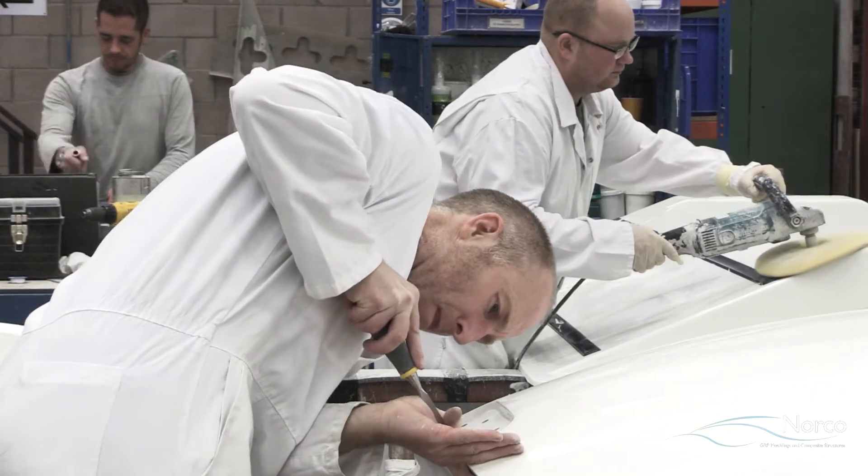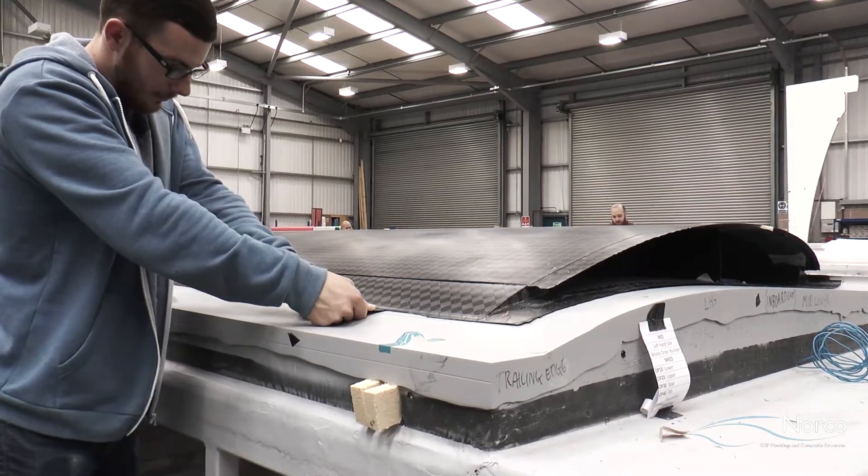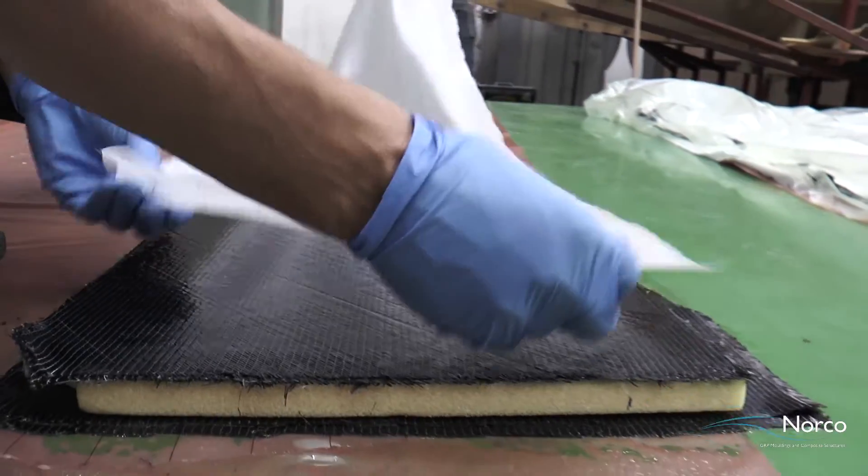In engineering the tool, Norco undertake detailed FEA and CTE analysis of components and tools. We also provide laminate design and guidance on material selection.